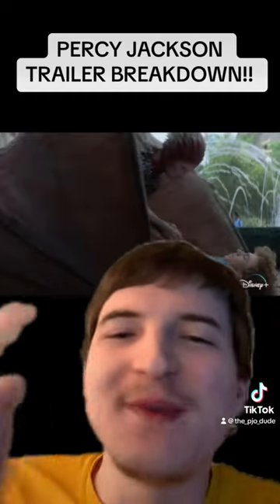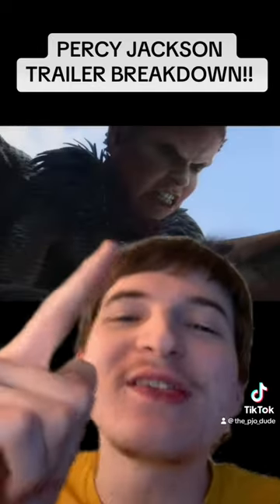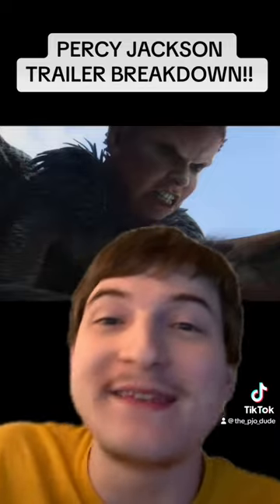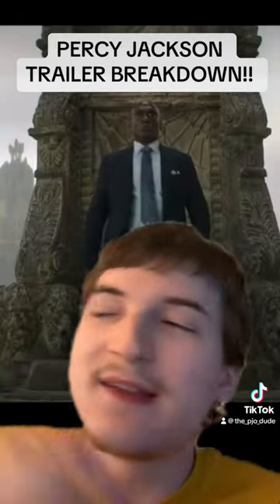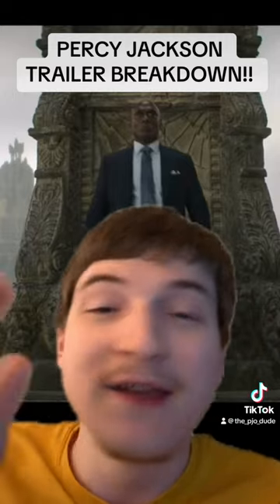Next up we got our first shot of Mrs. Dodds slash Alecto and that's looking pretty good. We get a close-up shot of her face — I have no words, it's amazing. Then we get a shot of Lance Reddick as Zeus. Rest in peace Lance. I really hope this performance is great; it'll carry on his legacy forever.